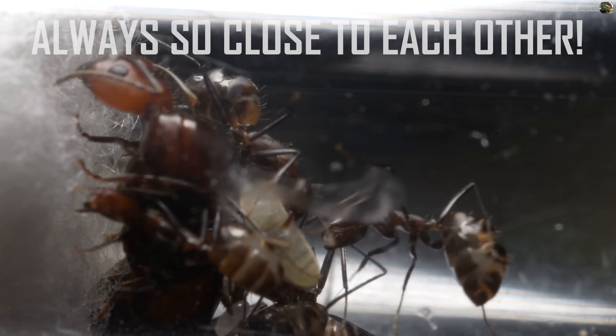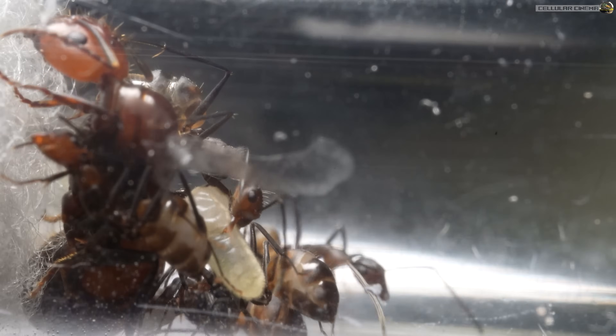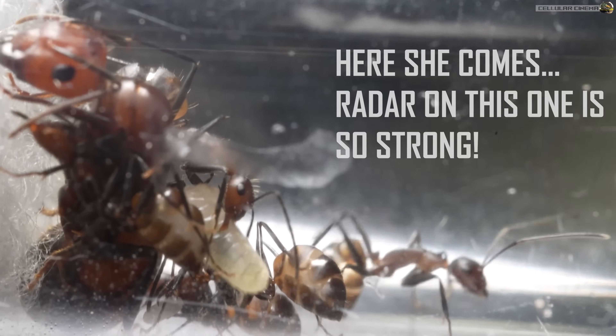Okay, we tried an almond — they didn't really dig it. So let's try something else. Let's try something they would find in nature. Cricket.